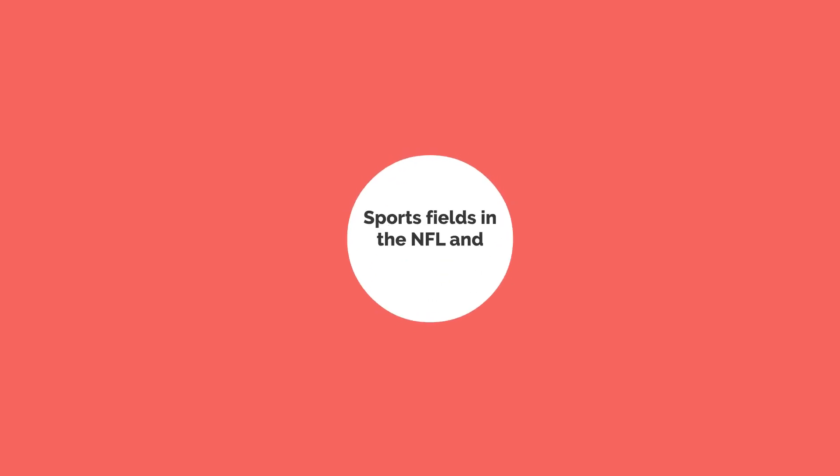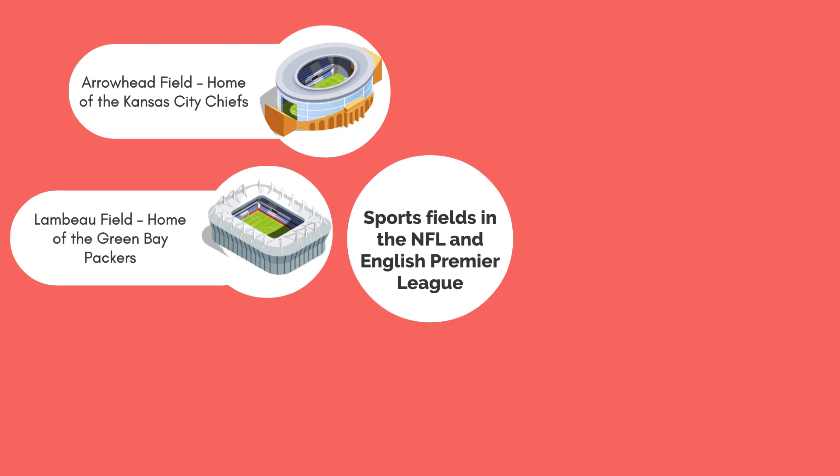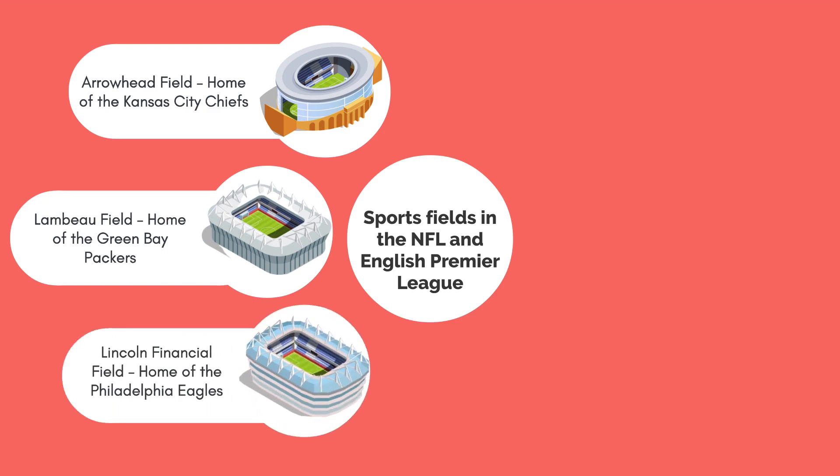Sports fields in the NFL that use field heating include Arrowhead Field, home of the Kansas City Chiefs; Lambeau Field, home of the Green Bay Packers; and Lincoln Financial Field, home of the Philadelphia Eagles.